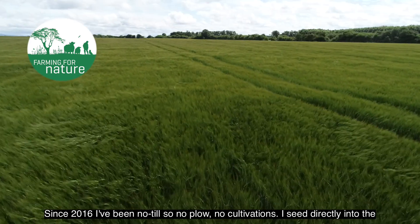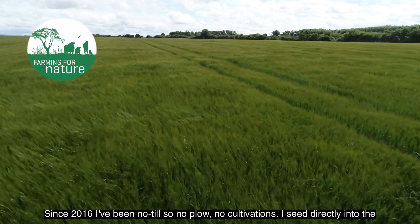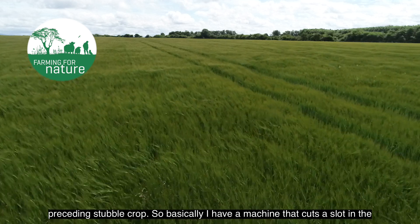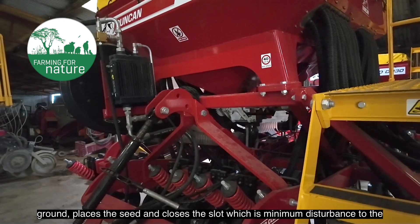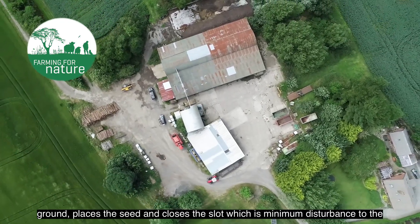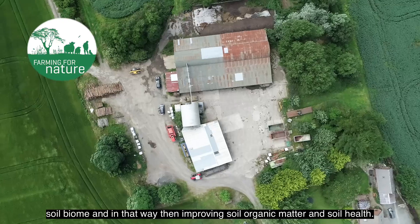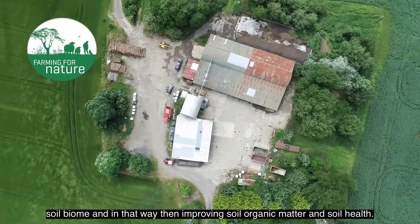Since 2016 I've been no-till — no plough, no cultivations. I seed directly into the preceding stubble crop. I have a machine that cuts a slot in the ground, places the seed and closes the slot, which causes minimum disturbance to the soil biome, improving soil organic matter and soil health.